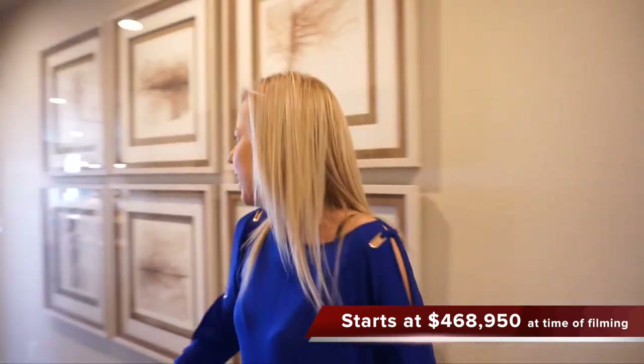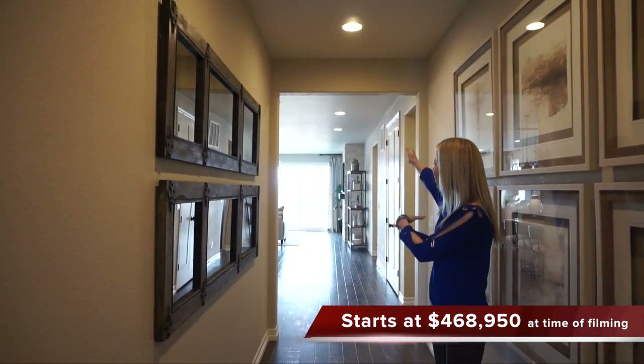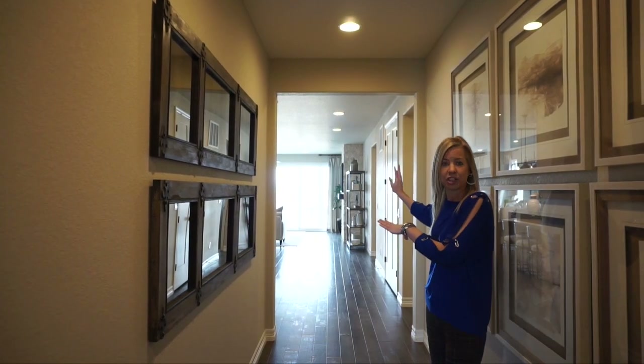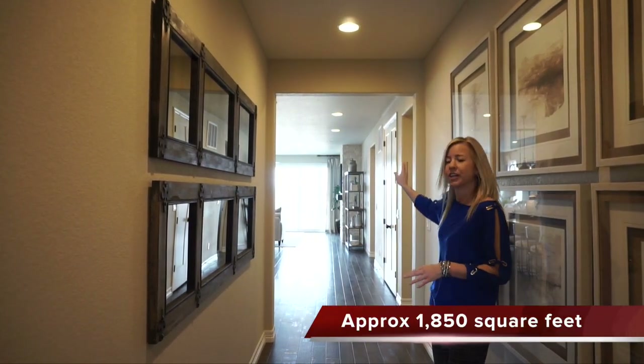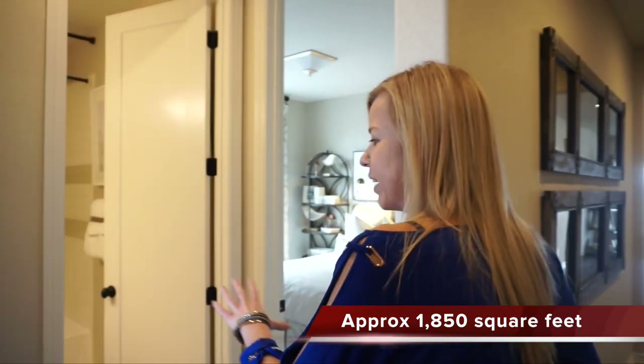When you first walk in we have this nice wide hallway and you can see all the way back into your great room with the big sliders looking out into your backyard. But before we head down that way, if we take a left right here we're going to hit our secondary bedrooms.